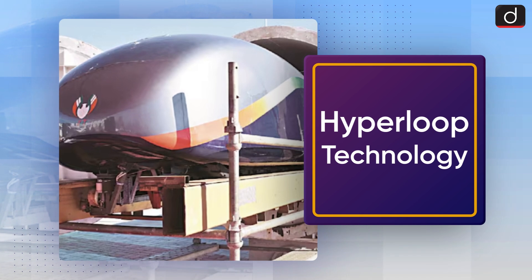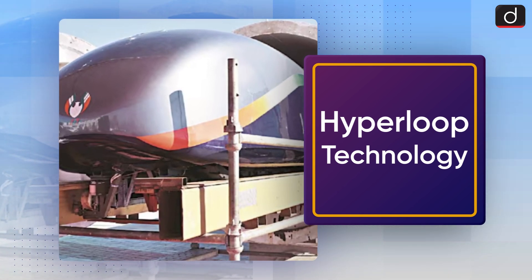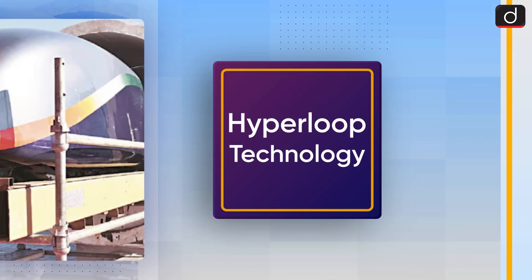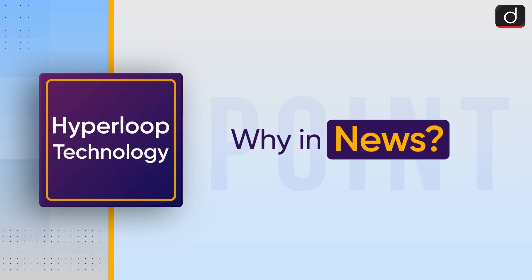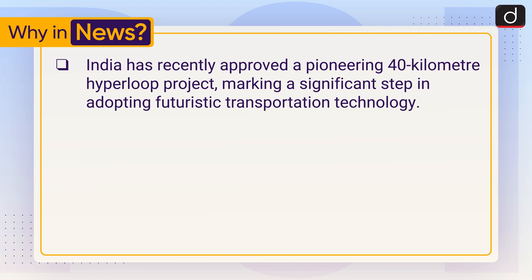Hello everyone, welcome to another episode of To The Point. Today's topic of discussion is Hyperloop technology. First of all, let's see why it is in the news. India has recently approved a pioneering 40-kilometer Hyperloop project, marking a significant step in adopting futuristic transportation technology.